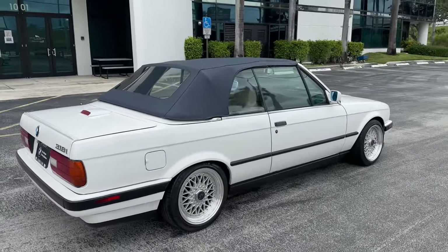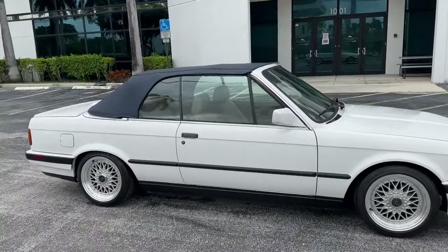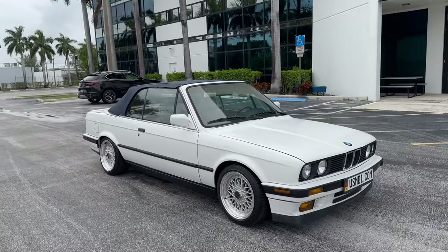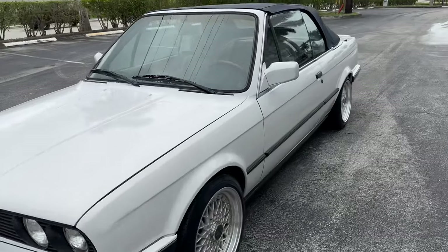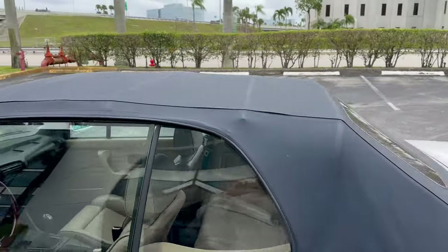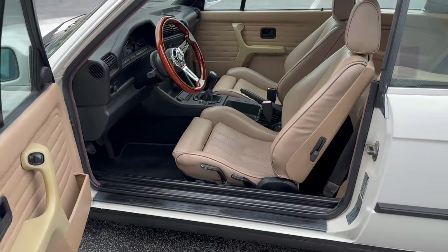This is the newest E30 you could buy because they ran the convertible into '92 — it was the only E30 they ran into '92. So of course it has the newer bumpers, they're all painted. The top is in great shape; it was replaced by the previous owner and we've got records for that. Inside is super clean.